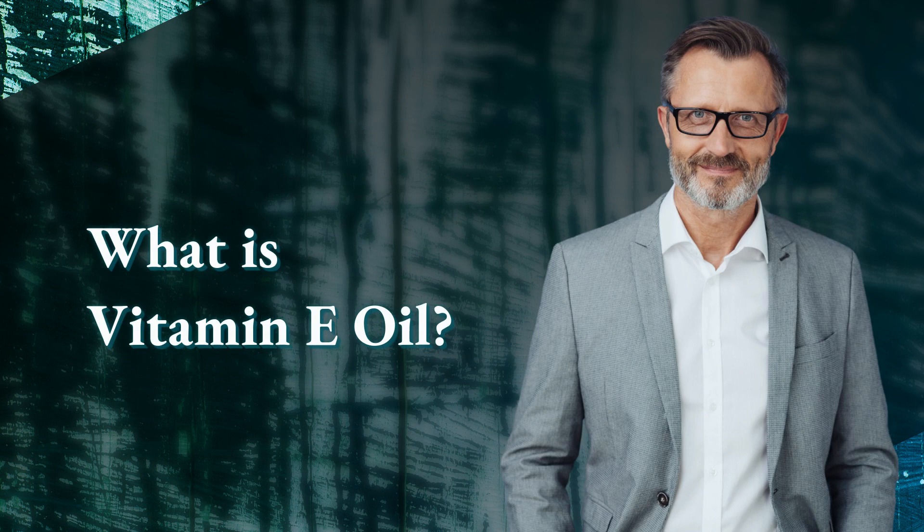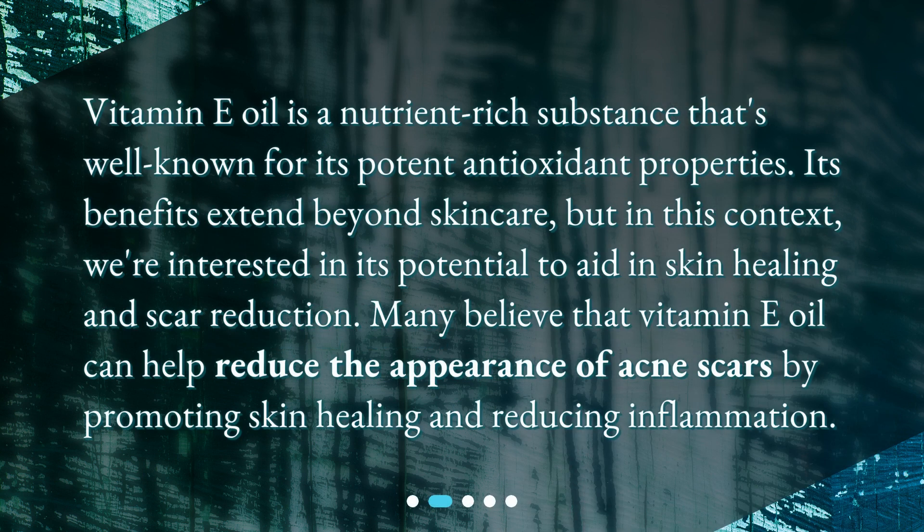What is vitamin E oil? Vitamin E oil is a nutrient-rich substance that's well known for its potent antioxidant properties. Its benefits extend beyond skincare, but in this context we're interested in its potential to aid in skin healing and scar reduction. Many believe that vitamin E oil can help reduce the appearance of acne scars by promoting skin healing and reducing inflammation.